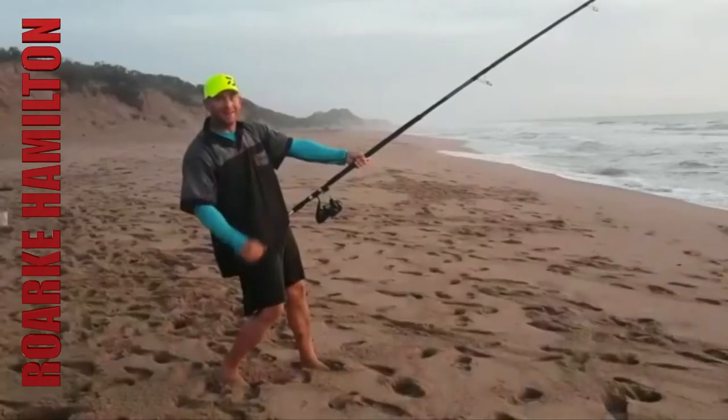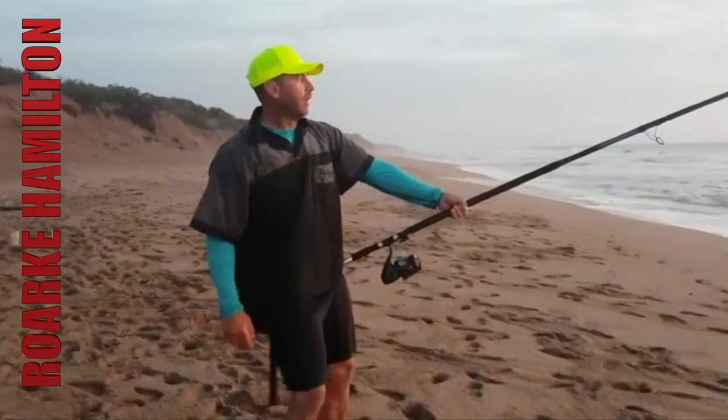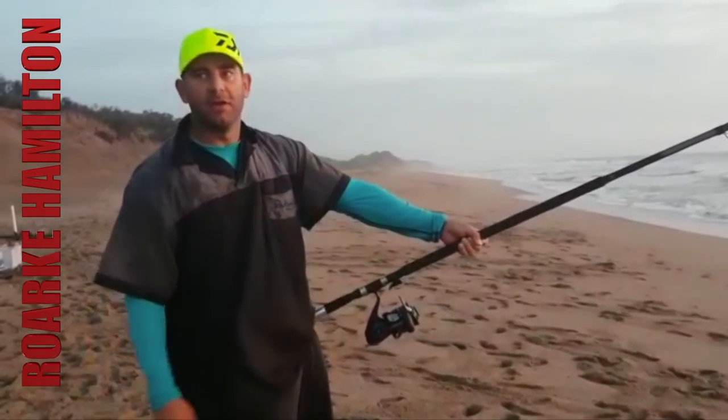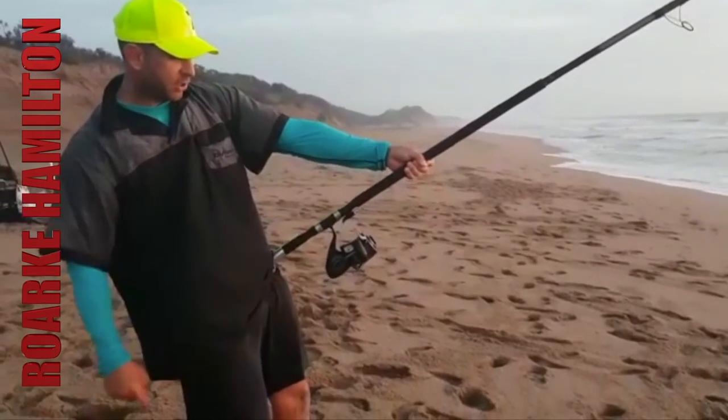Dawa Tournament, 15 foot — this rod is unbelievable. Anyone looking for those big summer fish has got to have it. 7 to 9 ounce. And I'm on my Dawa Salt, just the 8000.